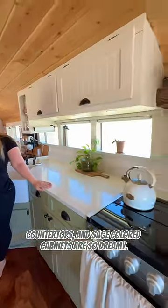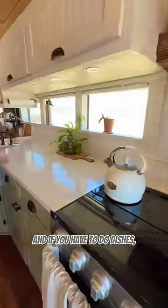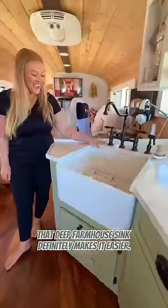The backsplash, countertops, and sage-colored cabinets are so dreamy. And if you have to do dishes, that deep farmhouse sink definitely makes it easier.